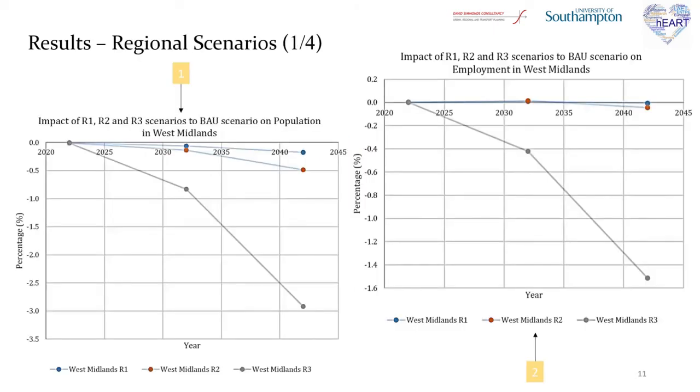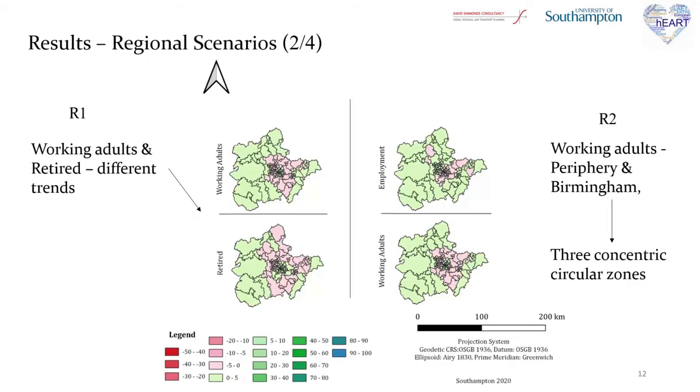Moving now to the results of the regional scenarios, it was concluded that for the R1 scenario presented in blue, population and employment face a decrease, but as also concluded in the U1 scenario, the change does not even surpass 0.5% in absolute terms. For the R2 scenario presented in orange, the scenario follows the same trend as in R1 and the percentages indicate a higher reduction in comparison with R1. For the R3 scenario presented in gray, overall the results are higher in absolute terms, which is expected as in this scenario bigger cost changes were modelled.